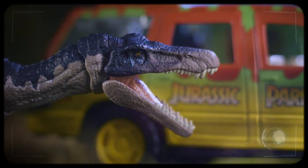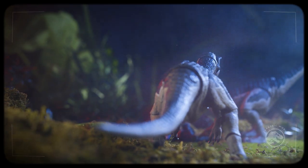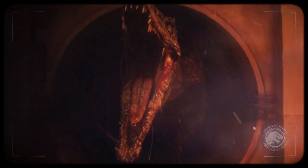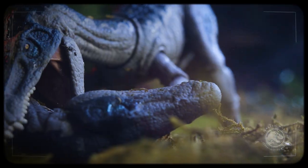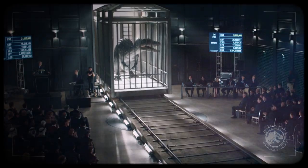Originally bred for Jurassic Park, the Baryonyx was not witnessed by anyone other than InGen until the opening of Jurassic World, where it wowed guests until the park's untimely demise. This large, crocodilian-like dinosaur prefers the wetlands and riversides where it hunts fish and other prey. These animals were one of the many auctioned off at Lockwood Manor, and are now believed to be out in the wild.